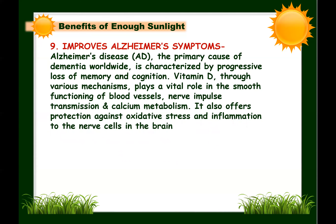Next: sunlight improves Alzheimer's symptoms. Alzheimer's disease is the primary cause of dementia worldwide, characterized by progressive loss of memory and cognition. Vitamin D plays a vital role in the smooth functioning of blood vessels, nerve impulse transmission, and calcium metabolism, and offers protection against oxidative stress and inflammation in brain nerve cells. Vitamin D deficiency hampers these functions, increasing the risk of Alzheimer's disease. Regular and adequate exposure to sunlight helps overcome vitamin D deficiency and can improve Alzheimer's symptoms.